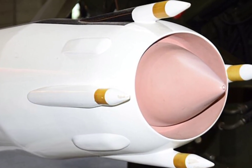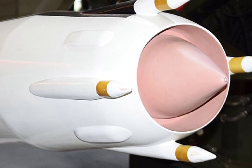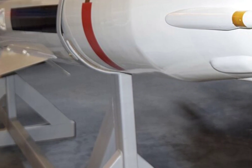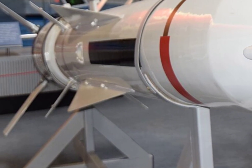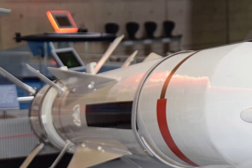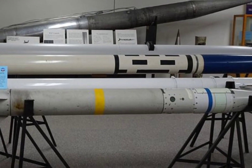Originally developed during the Cold War, the Minuteman 3 was a significant upgrade from its predecessors, the Minuteman I and II. Its design focused on enhanced accuracy, survivability, and improved multiple independently targetable re-entry vehicle capabilities. This means a single missile can carry and launch several nuclear warheads at separate targets across vast distances.